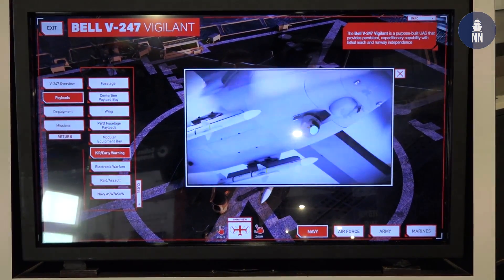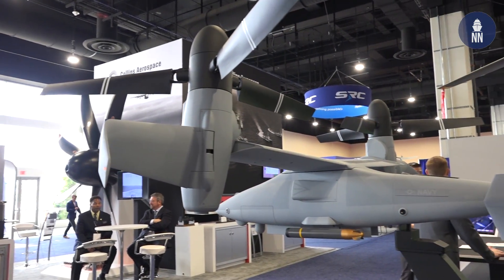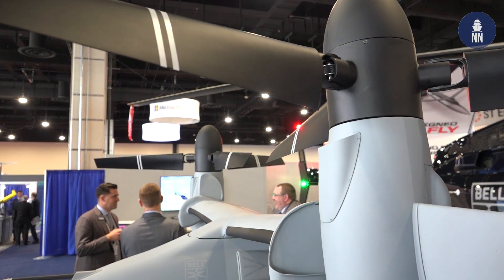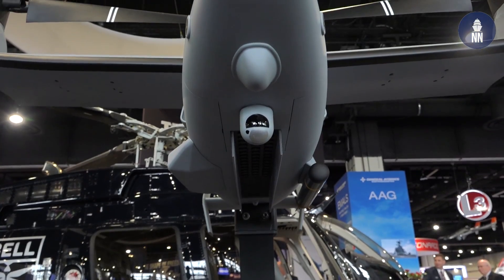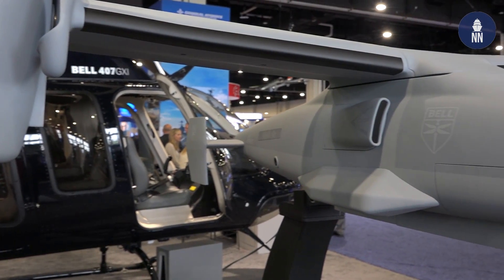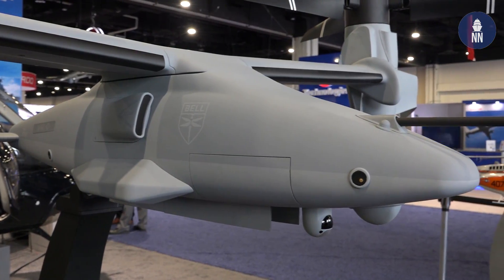What Bell did is look at what we've been doing in the past and did some trade studies. We had just been involved with the JMRTD developing the V-280 Valor tilt-rotor system. We wanted to take the technology developed in that aircraft and apply it to provide solutions to other services' capability needs. This is a mechanized model — can you start the sequence for us?